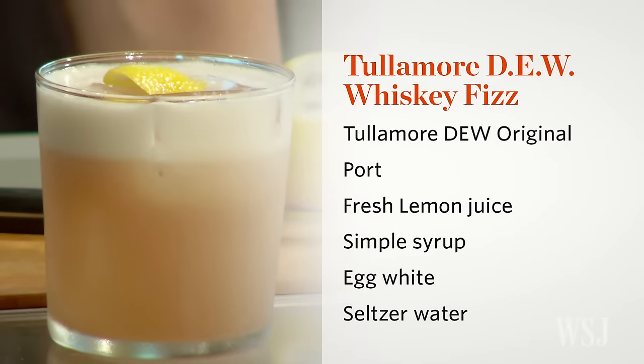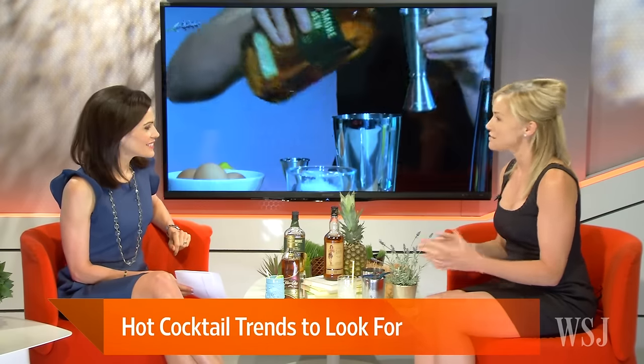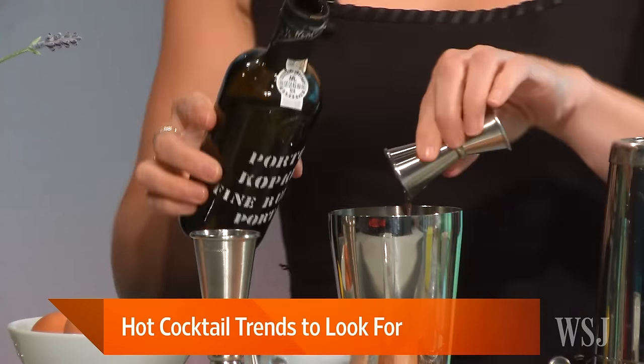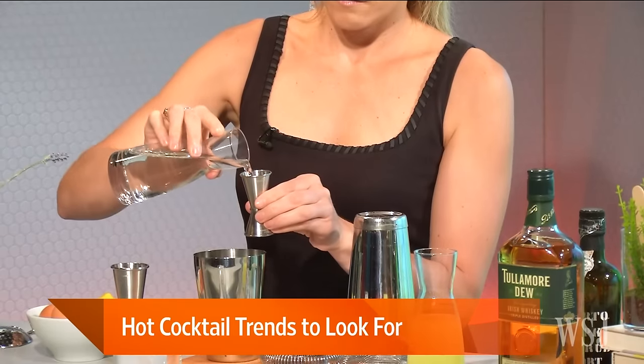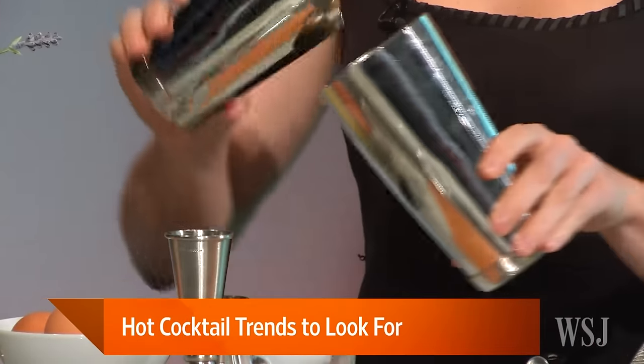We separate out just the white of the egg and that goes in the mixing tin first. You don't want to put it at the end just in case there are any mistakes. This one then combines Tullamore Dew Irish Whiskey with port, a little fresh lemon and simple syrup — just to get a nice balance of flavor in the cocktail.